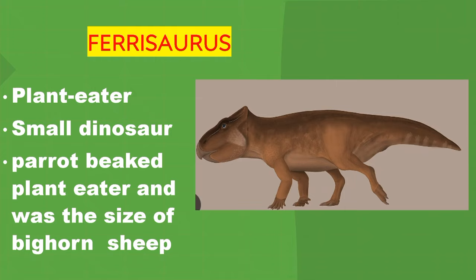Psittacosaurus. It's a plant eater. Small dinosaur — a parrot-beaked plant eater that was the size of a big horn sheep.